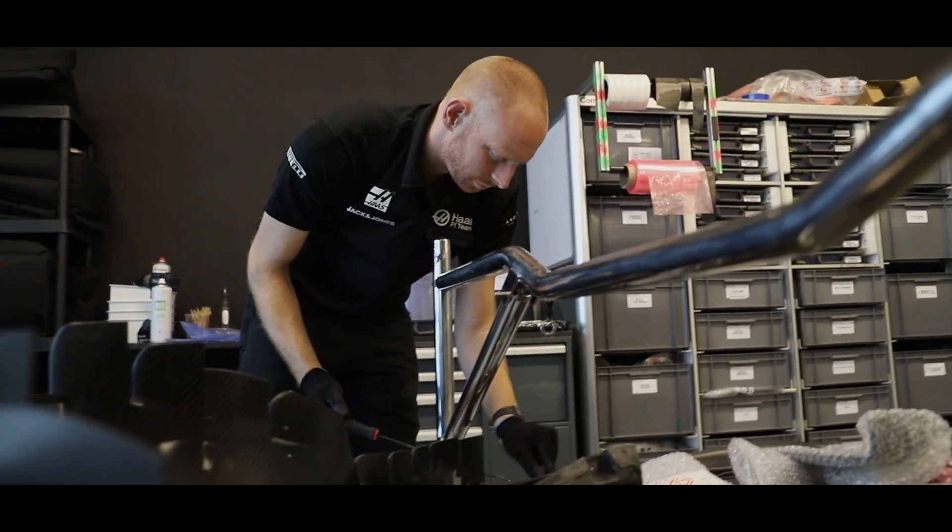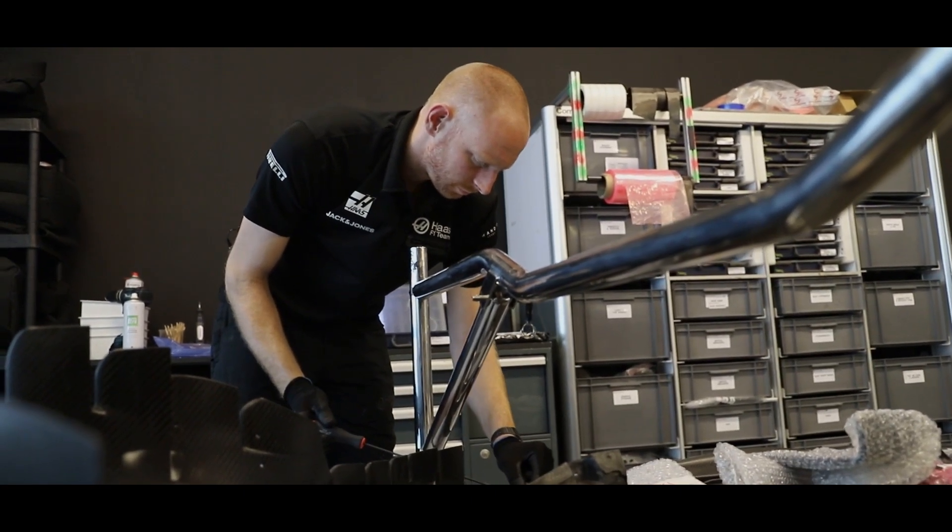We have various different specs for different tracks, different temperatures, etc. We also look after the floors, which is quite a big component of the car itself. Subassembly do our front and rear wings, they build them up, but when they get damaged or need looking at, we look after them as well.